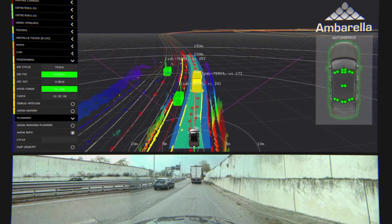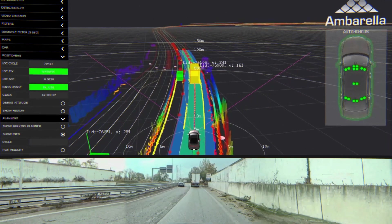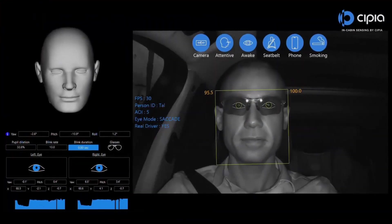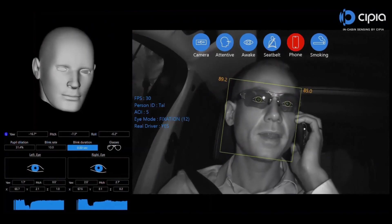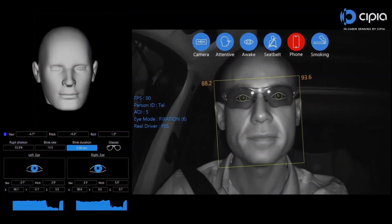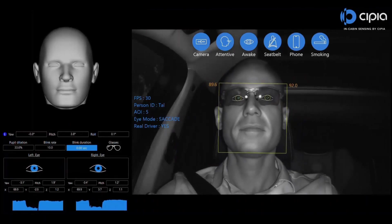Based on these estimates and sensor data about the AV's surroundings, the CV3 then plans the driving path. The CV3 also processes in-cabin RGBIR cameras that monitor drivers for distraction and fatigue in semi-autonomous vehicles, as well as during automated driving to confirm they are able to take control if needed.